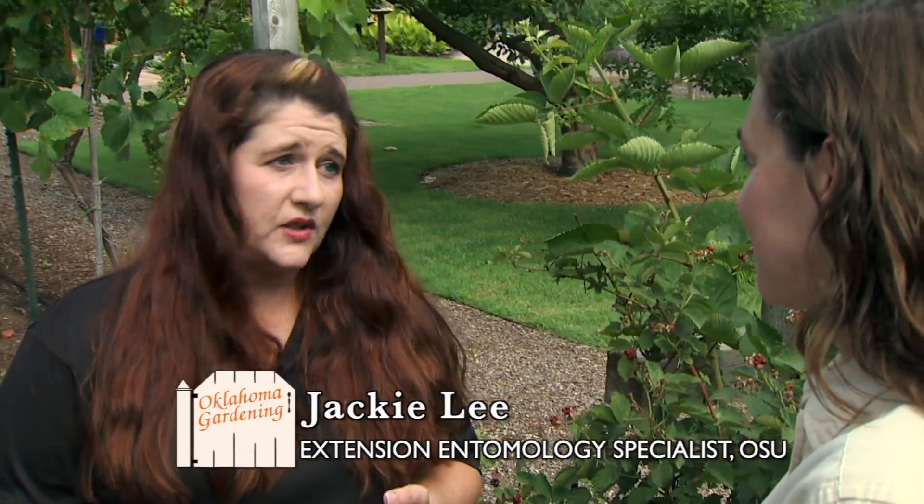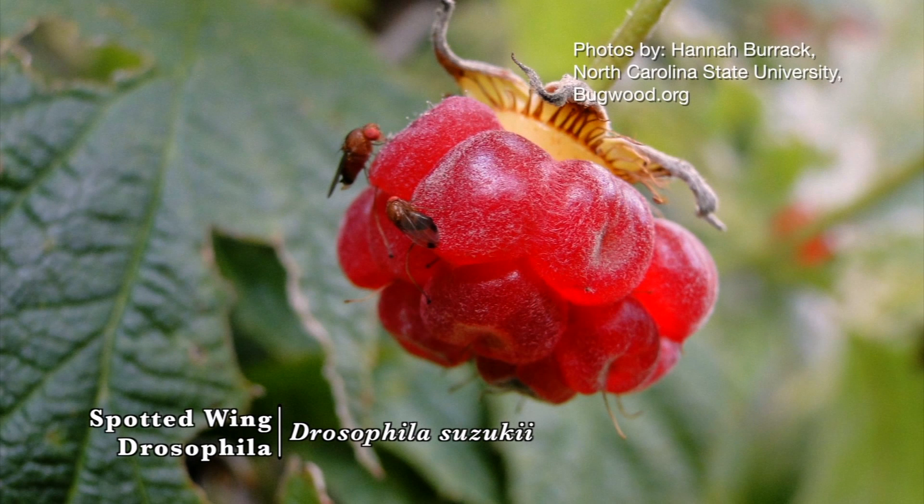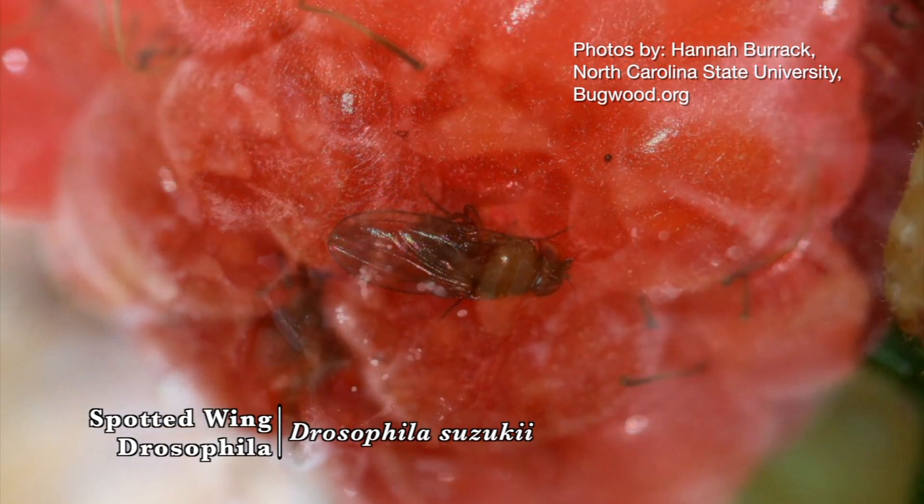It sure has, Kim. We found spotted wing drosophila in Payne County and Tulsa County this year. A drosophila is a fruit fly for our viewers. This fruit fly is very different than other fruit flies because it will actually lay eggs in ripe fruit on the vine, and then when we harvest those, they're going to be developing inside of our fruit.